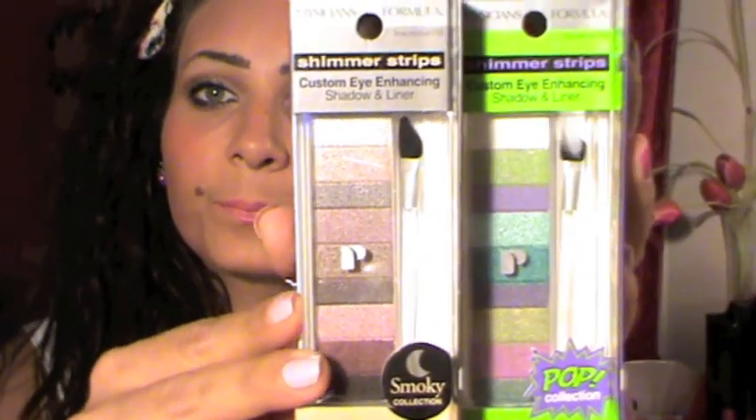I also got the Sally Hansen Salon Effects Real Nail Polish Strips — I got a couple but I'm not sure where the others went. This one has white and black flowers. I can't wait to try these since a lot of girls rave about them on YouTube, and we don't have them here in Egypt. Next I picked up two Physician Formula Shimmer Strips — one in hazel eyes and one in green eyes.